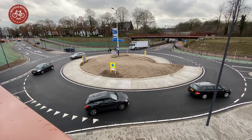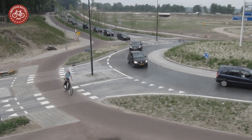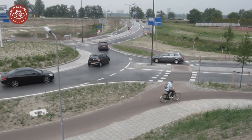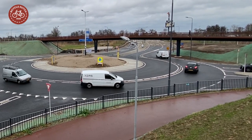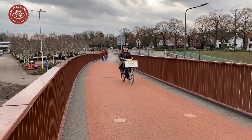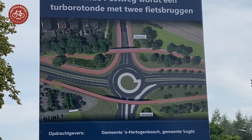There is a brand new turbo roundabout between Vught and 's-Hertogenbosch. It replaced a roundabout with priority for cycling from 2011. In the new situation, the types of traffic are completely separated. Now that the second cycling viaduct is open too, the turbo roundabout can be bypassed on two cycling viaducts.